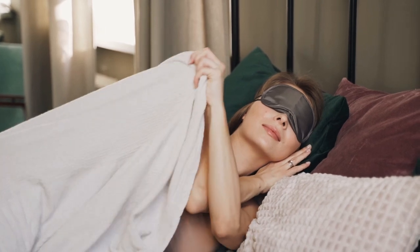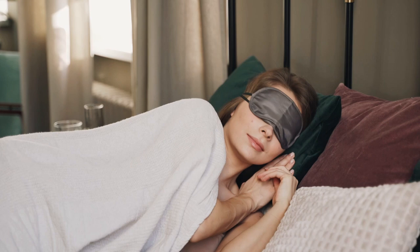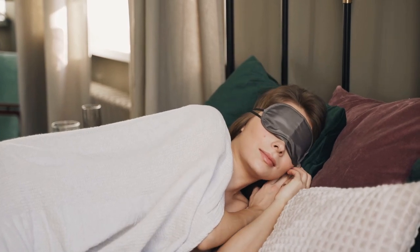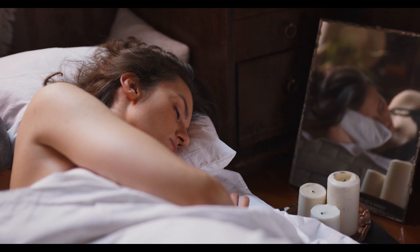People who experience night sweats or feel uncomfortably hot at night may find that cooling bed sheets made of lightweight materials can help. Let's start in this video — top 5 best bed sheets for night sweats on Amazon.